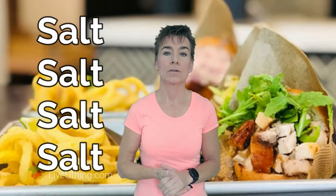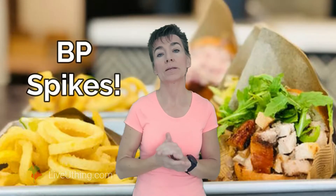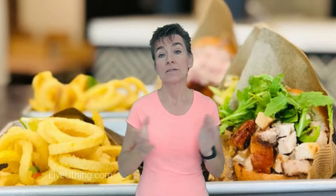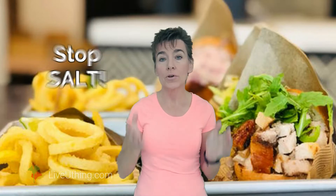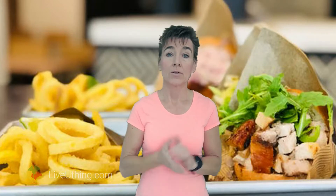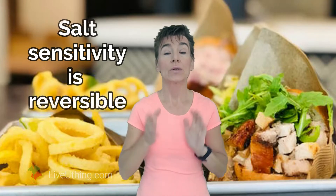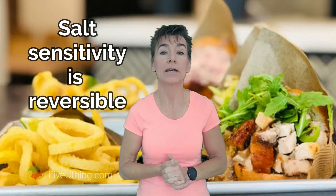Salt sensitivity makes blood pressure far worse. It is exactly the reason why some people see a huge blood pressure spike after eating chips or bacon. Unfortunately, instead of reversing salt sensitivity, these individuals are being told that the only options they have is to avoid their food favorites and lower salt intake. Well, you may be pleased to know that salt sensitivity is not a life sentence. You can reduce your salt sensitivity with a few easy lifestyle modifications.